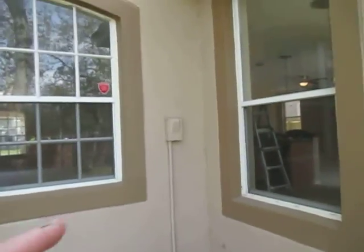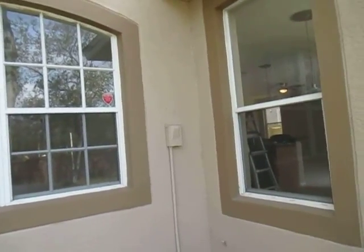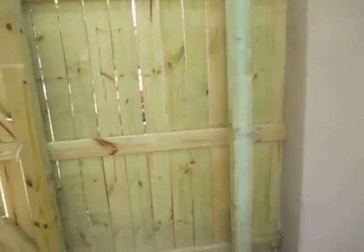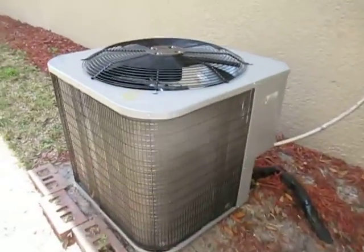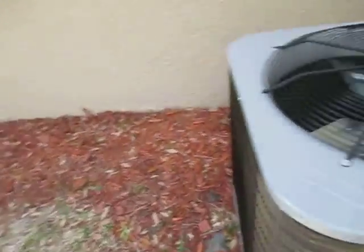Looking at the side of the building, this might have been the old AC service disconnect, but it's not hooked up — it's just serving as a junction box now. As we walked around to the east side, you can see where the condenser unit for the HVAC system is installed. There is a service disconnect there. This unit was installed without a permit, so there are some installation flaws, though the unit itself seems to be in good condition.